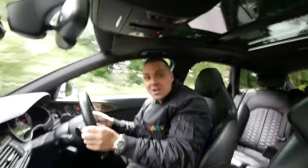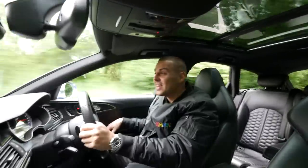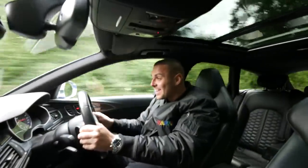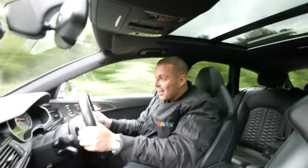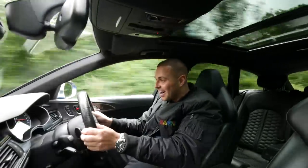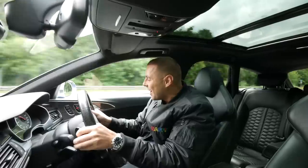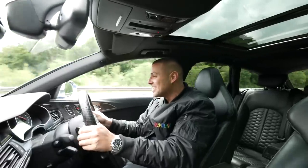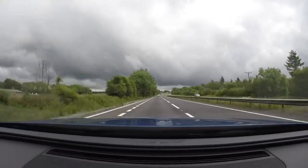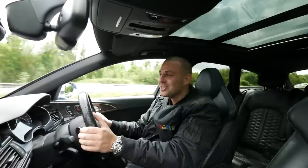Oh my god — all four wheels spinning, no problem. Did you see that? I did not expect that. I don't know what to say. It's a savage car — an absolutely savage car.